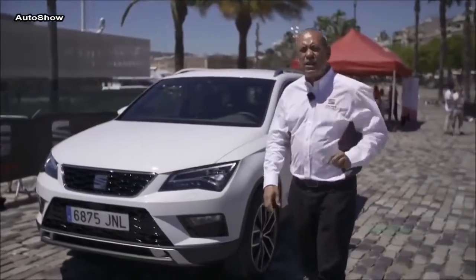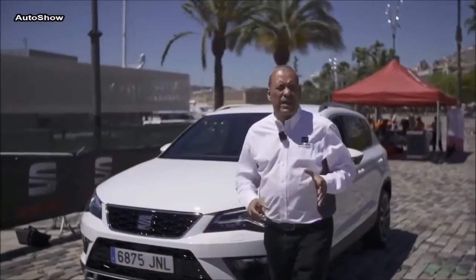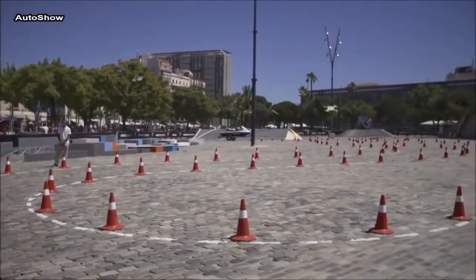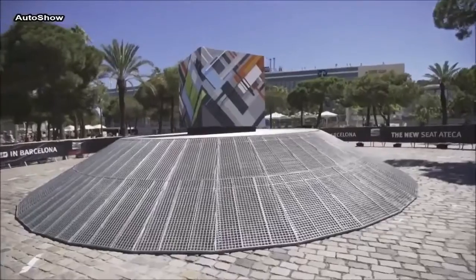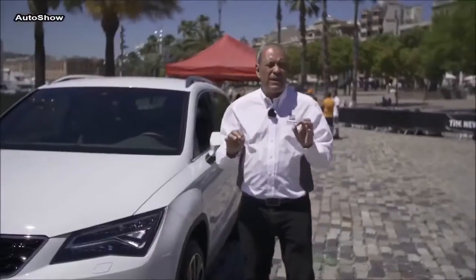More than a thousand journalists from 30 countries have been testing the car for the last three weeks. The new SUV from SEAT — its design, its technology — and we have set up here a parkour with four different elements to create four different situations where the journalists can test the capabilities of this car. Its design and technology deliver a perfect dynamic behaviour.